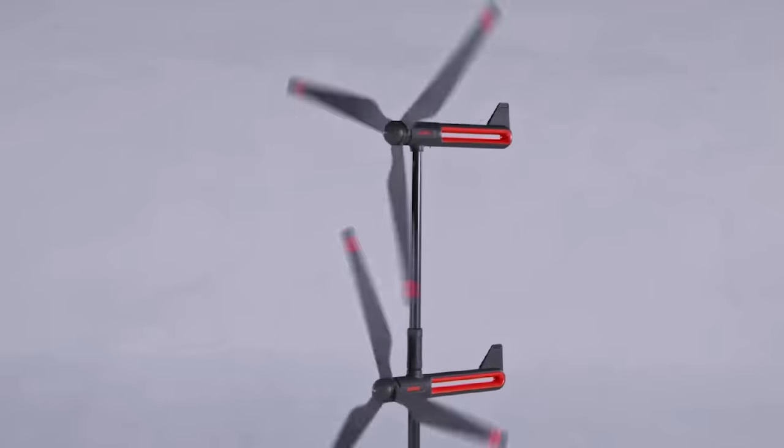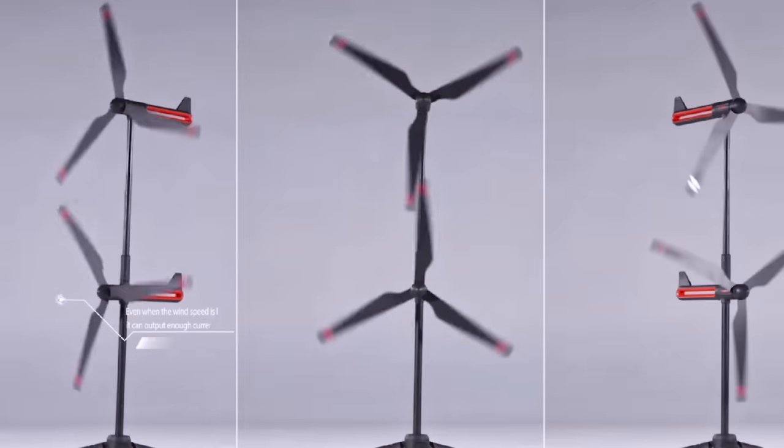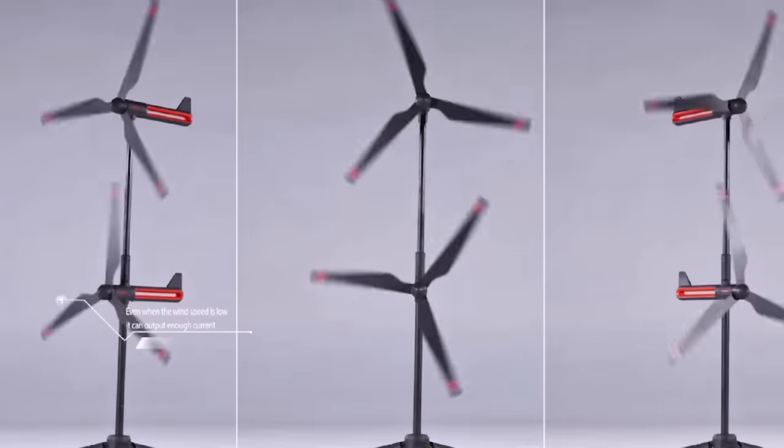Who knows, maybe one day you'll brag to your friends: "Hey, I've got a wind turbine right in my backpack."